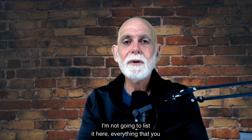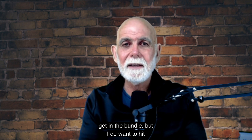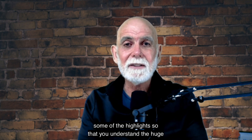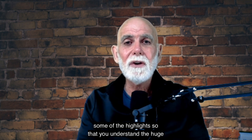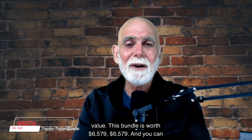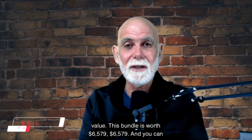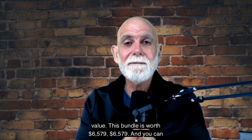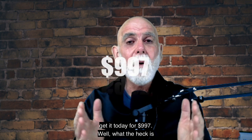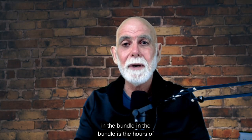I'm not going to list everything that you get in the bundle here, but I do want to hit some of the highlights so that you understand the huge value. This bundle is worth $6,579 — and you can get it today for $997. So what the heck is in the bundle?